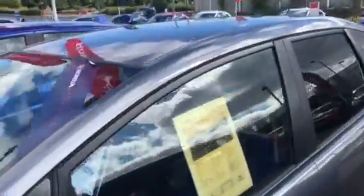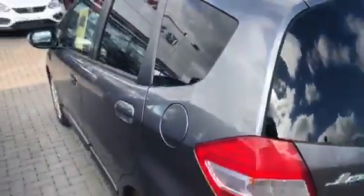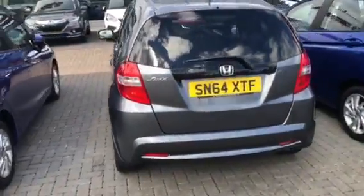Electric windows, central locking, air conditioning, it's got the privacy glass as well. Only 31,000 miles, it's in really nice condition.